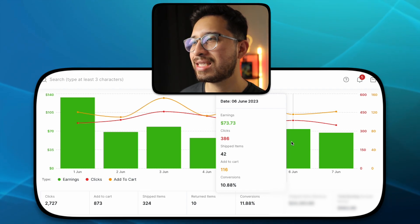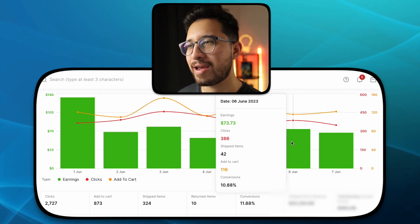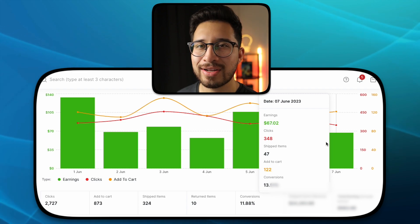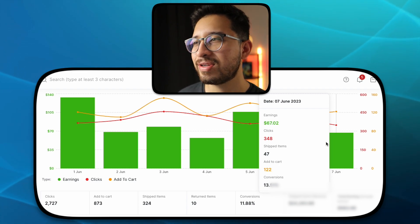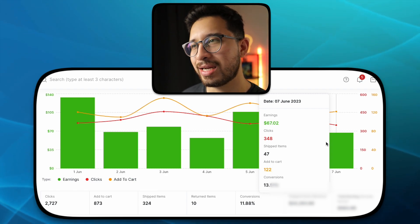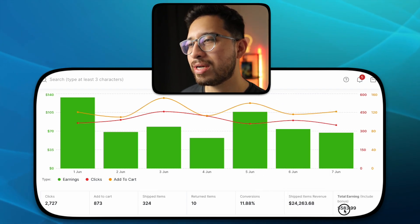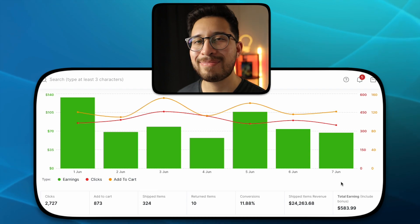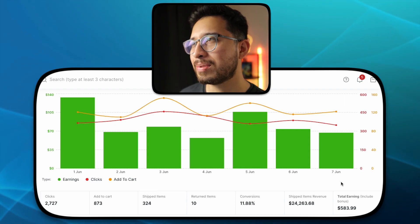The last day of the week, June 7th: $67.02 with 348 clicks, 47 shipped items, 122 added to cart, and a 13.51% conversion rate — totaling out to $583.99 for the week. Absolutely insane how much this has scaled up.